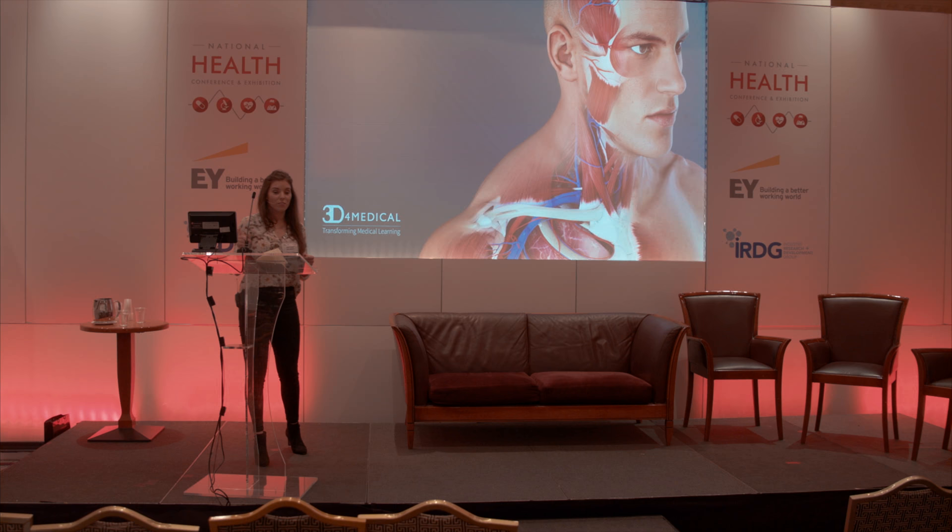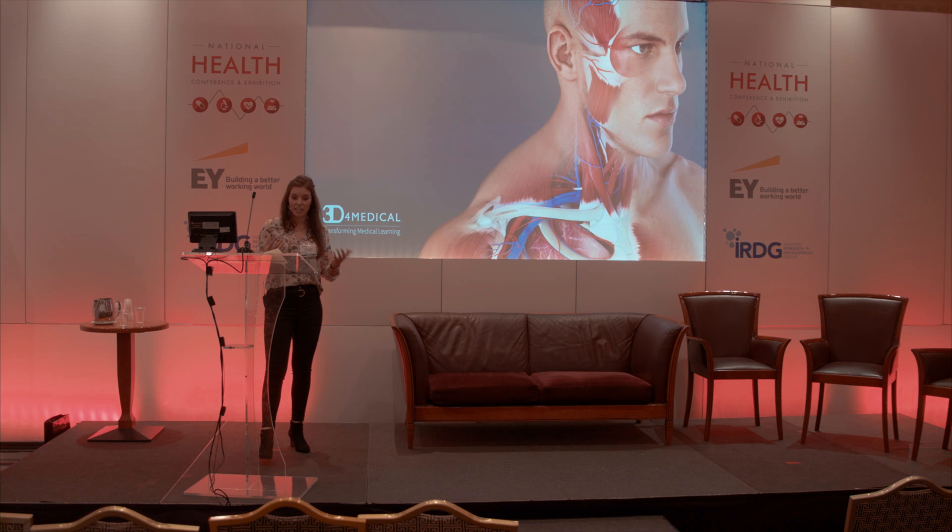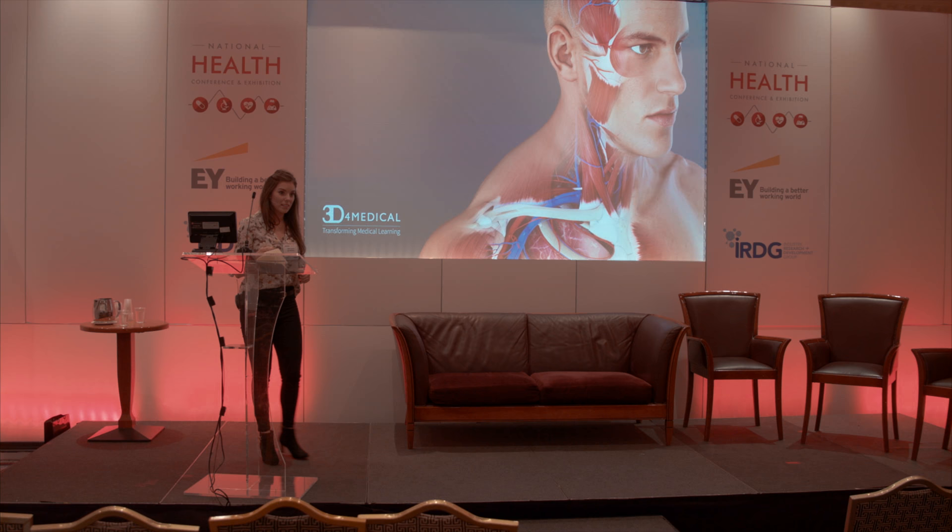If you blend anatomy with innovative technology and captivating 3D graphics, then you can inspire wonder and curiosity of anatomy within students, and then you can enhance medical education and the future of medicine looks really exciting.